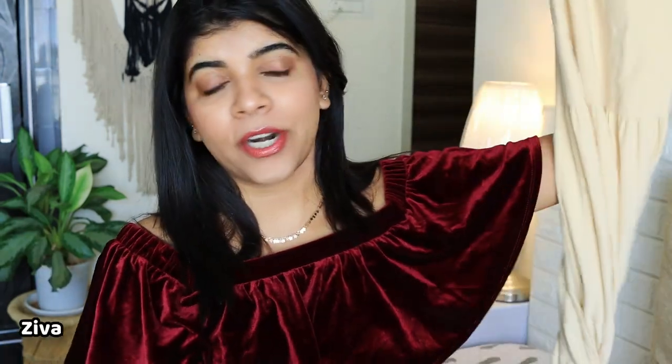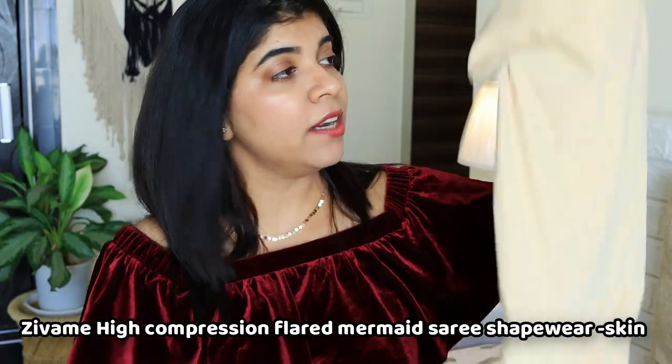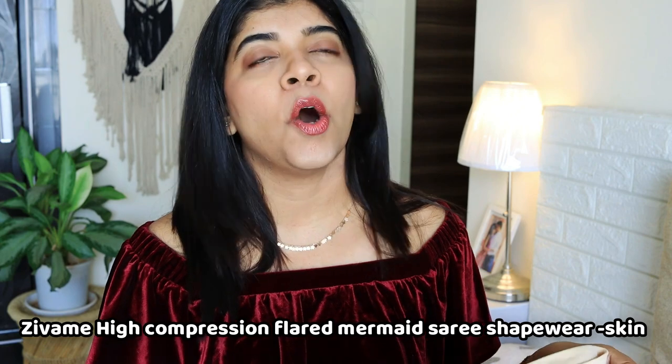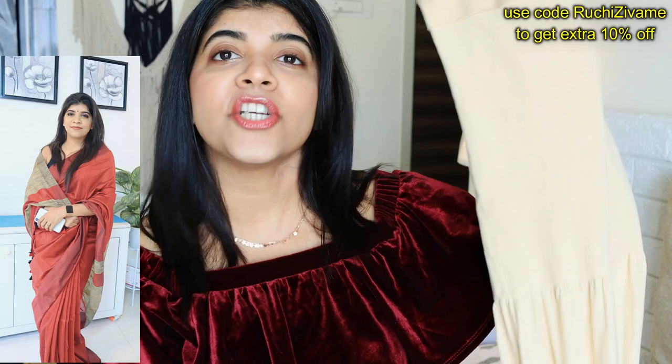Let's get started with the video. My first favorite product is this Saree shapewear and I am wearing it in size M. If you wear a Saree — whether it's your mom's or your sister's — you will not need to take a different size petticoat. This is amazing, it holds the Saree so well and gives a good shape.